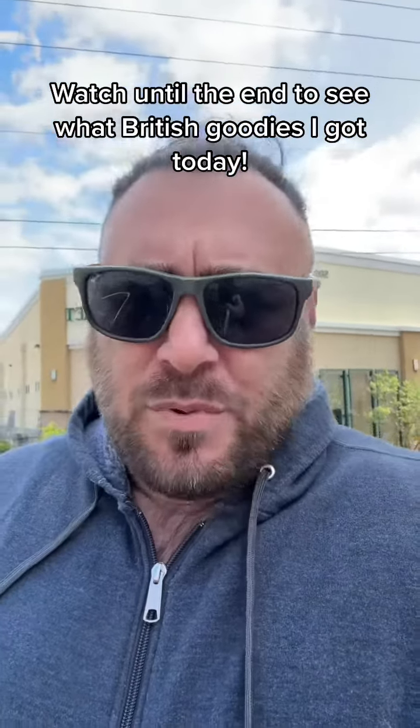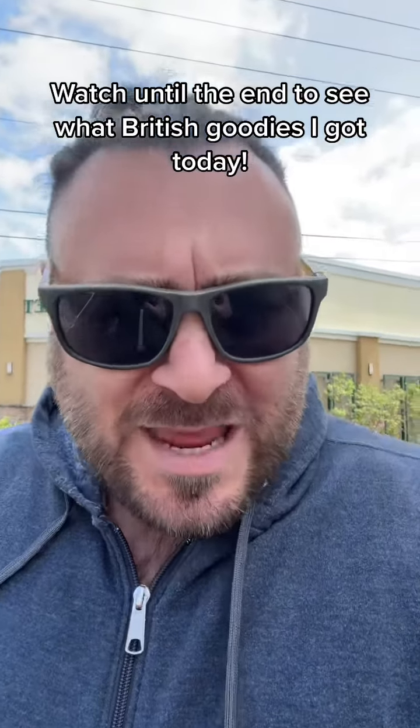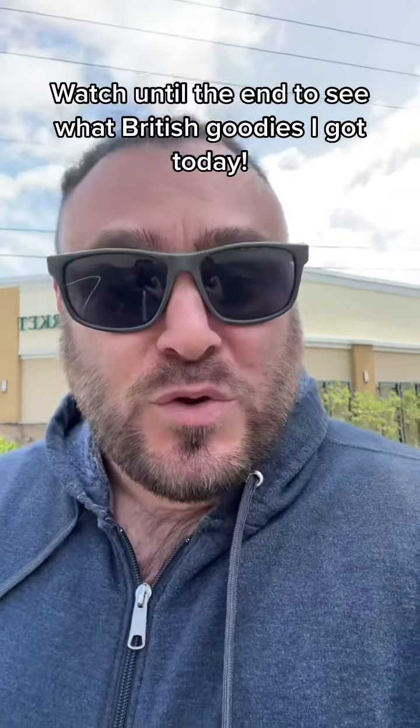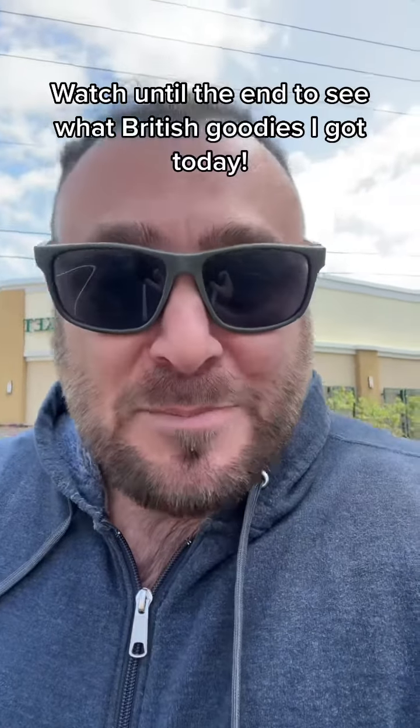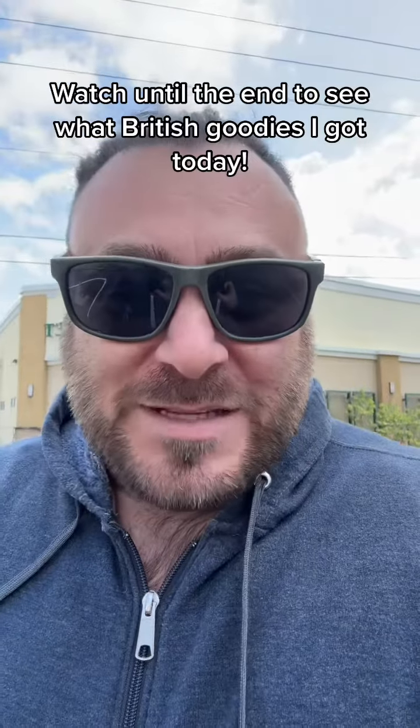Everyone knows that my favorite British store here in Atlanta is the Queen's Pantry. Today, the Queen's Pantry has moved two doors down to a new location that is bigger and better, and I am here. Grand opening was today. I can't wait to see what it looks like — I haven't seen it yet. I'm super pumped. Let's go.